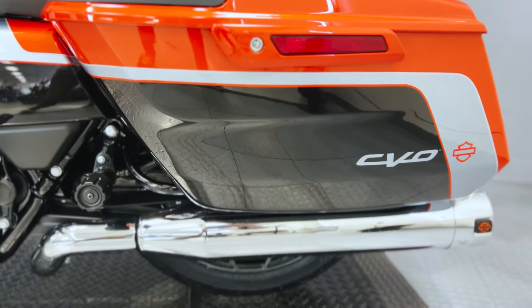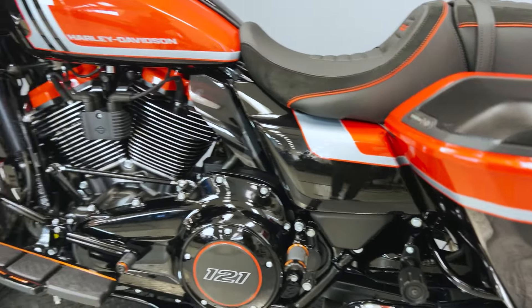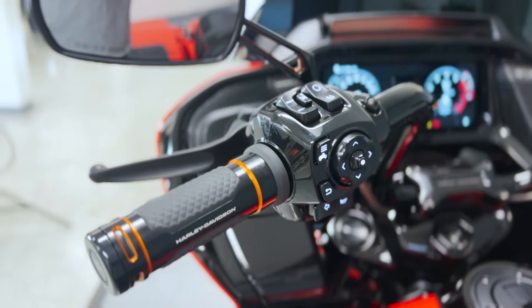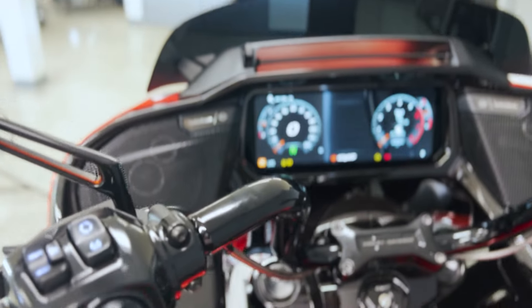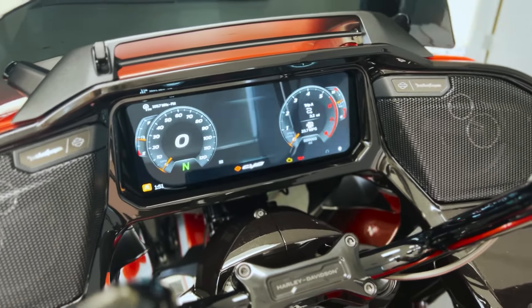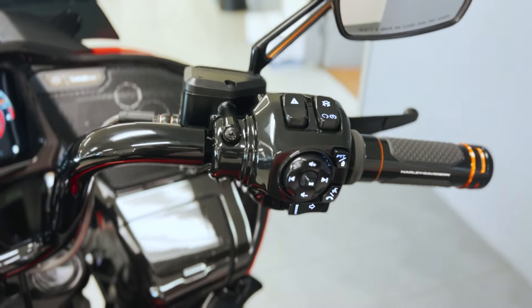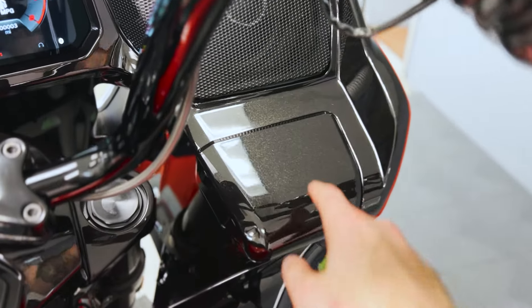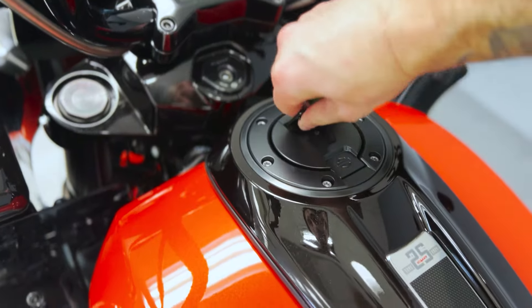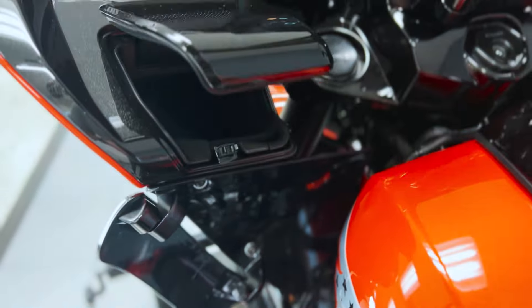The CVO Road Glide is designed for optimal comfort during every ride. New inverted 47-millimeter Showa forks and premium shocks with 3 inches of suspension travel optimize handling performance and rider comfort. The ergonomically crafted seats offer support for both the rider and passenger, making long journeys a pleasure. The bike also features a premium audio system, delivering a rich and immersive sound with a customizable in-dash experience that includes navigation, three unique display options, and an all-new suite of connected infotainment options powered by Skyline.